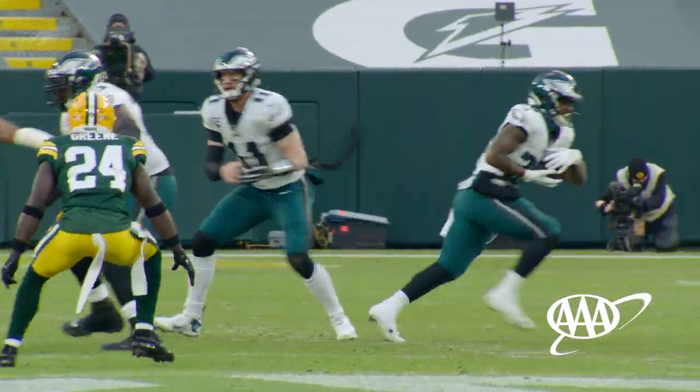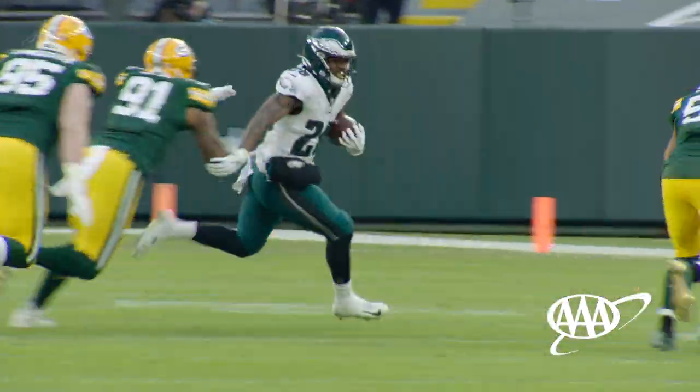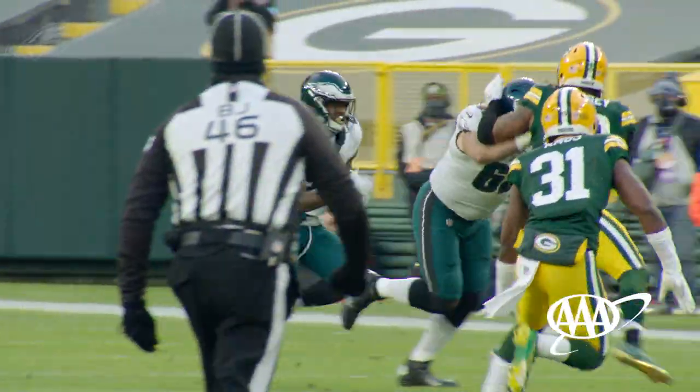They're able to cross midfield, Jake Elliott comes through with a long field goal, and the Eagles offense gets on the board early on. Now let's take a look at the first defensive play of the game — this sack by defensive tackle Javon Hargrave.